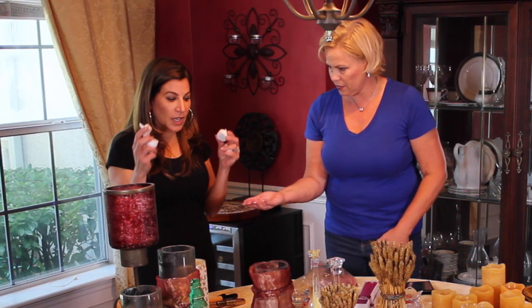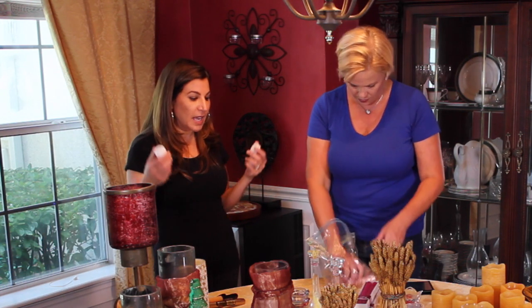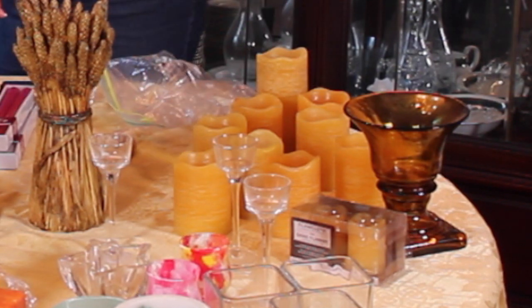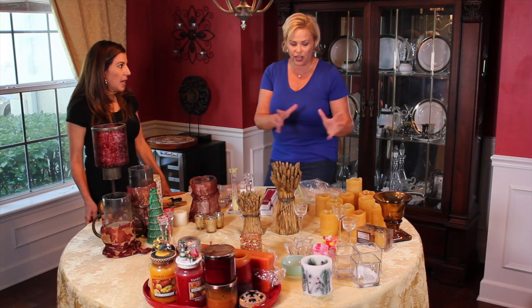If you have a bunch of little ones, put them all in a Ziploc bag so they're all together and you know where to find them when you need them. I also have a whole bunch of electronic candles, so we're going to keep all those together in one spot.